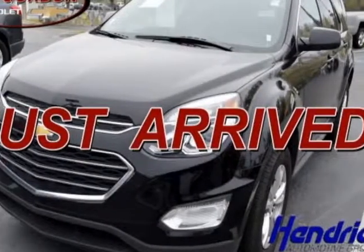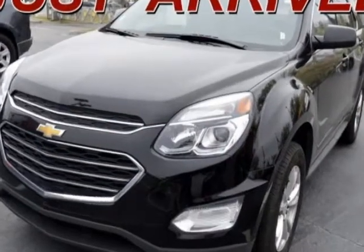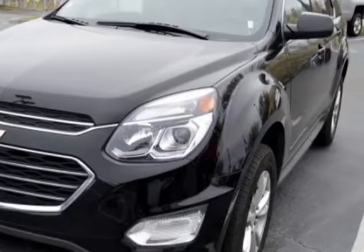Check out the certified pre-owned 2017 Chevrolet Equinox. This Equinox has just under 42,000 miles. For your protection, a warranty is available for this vehicle.